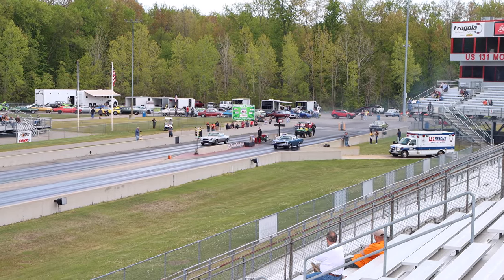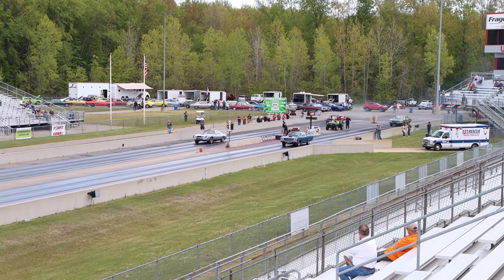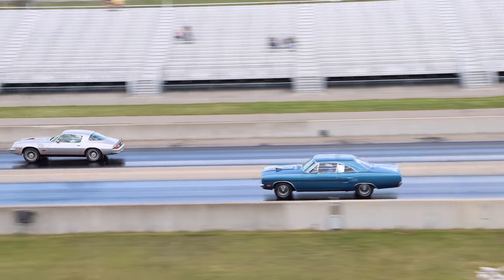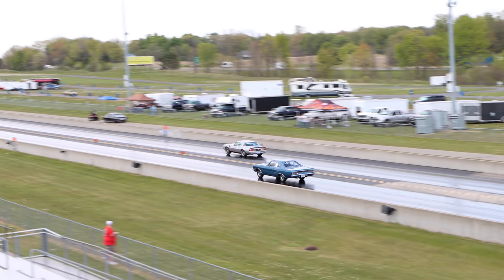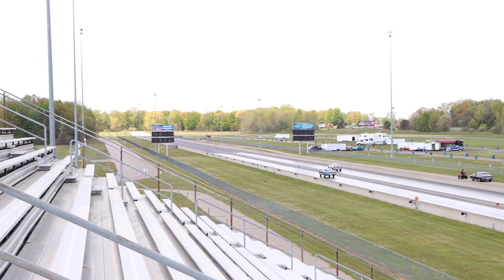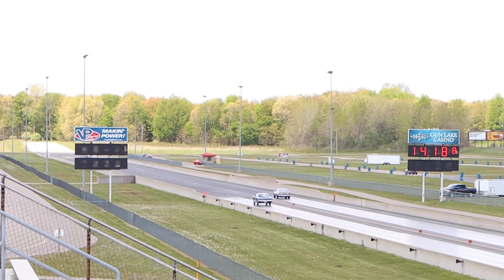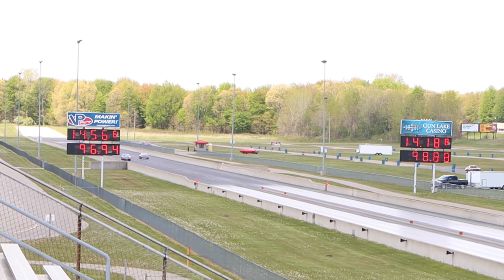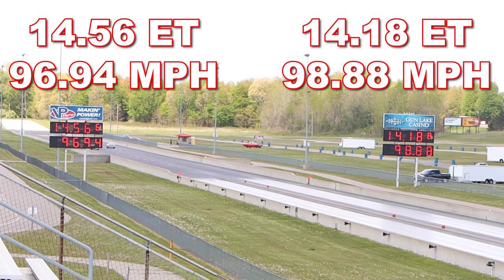Let's check out that first round. In the first round, it's the Camaro that takes the win, running a 14.18-second quarter mile at 98.88 miles per hour. In the other lane, the GTX ran 14.56 seconds at 96.94 miles per hour.